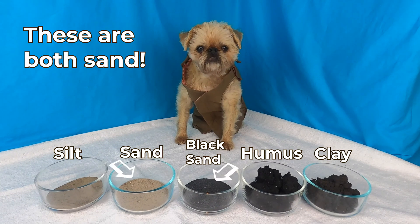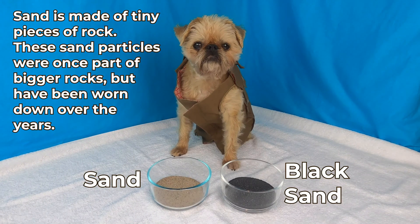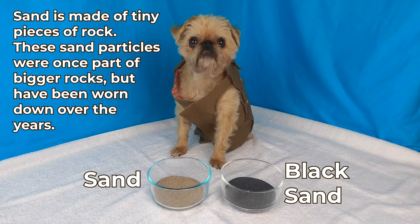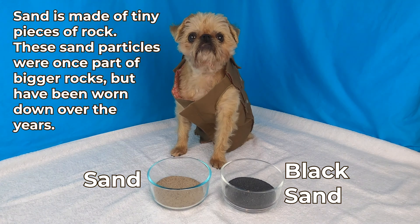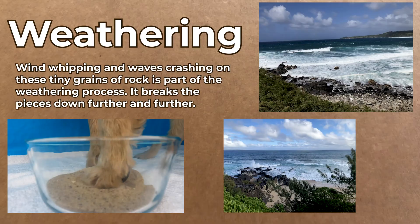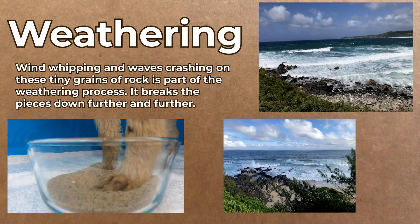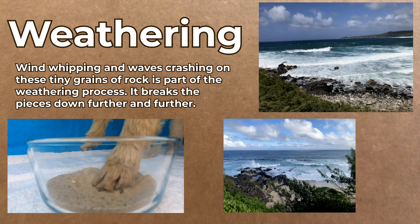Lucy, these are both sand. No way! Yes way! Sand is made up of tiny pieces of rock. These sand particles were once part of bigger rocks but have been worn down over the years. Let's talk about weathering. Wind whipping and waves crashing on these tiny grains of rock is part of the weathering process. It breaks the pieces down further and further.